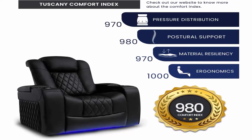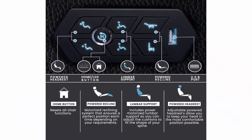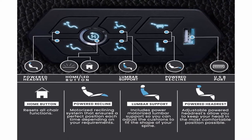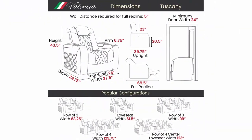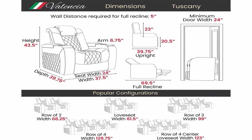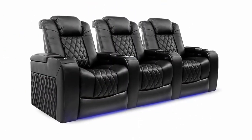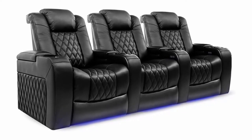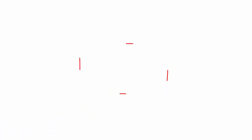Features include hidden armrest storage, control panel, and power lumbar support so you can adjust the cushions to fit the shape of your spine, making the chairs both ergonomic and comfortable. Top grain Napa 11000 genuine leather on all seating surfaces, perfect for adding a luxurious look to your home theater room. Control system includes LED ambient base, LED cup holder, and USB charging. Reclining mechanism with wall-hugging feature to conserve space. Curbside delivery.